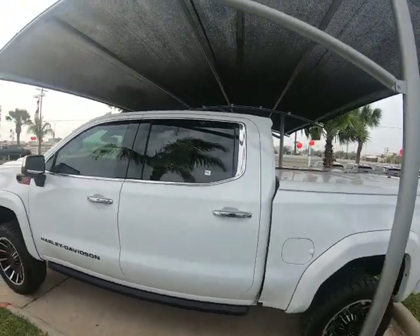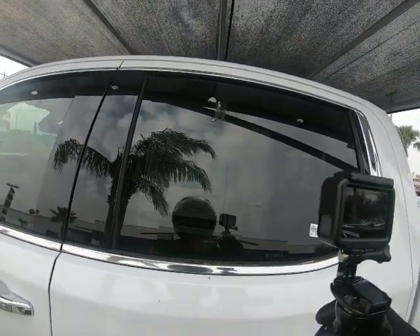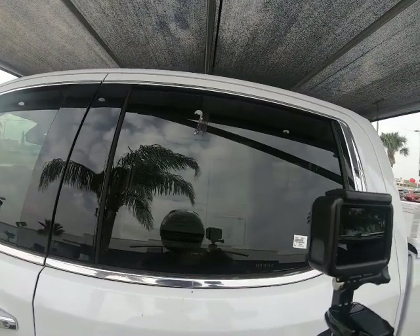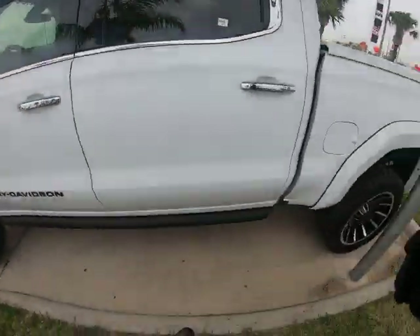Sticker price: $97,785. Holy cow! It's a 2021 GMC Sierra Crew SLT — the official Harley-Davidson GMC truck. Wow, man.